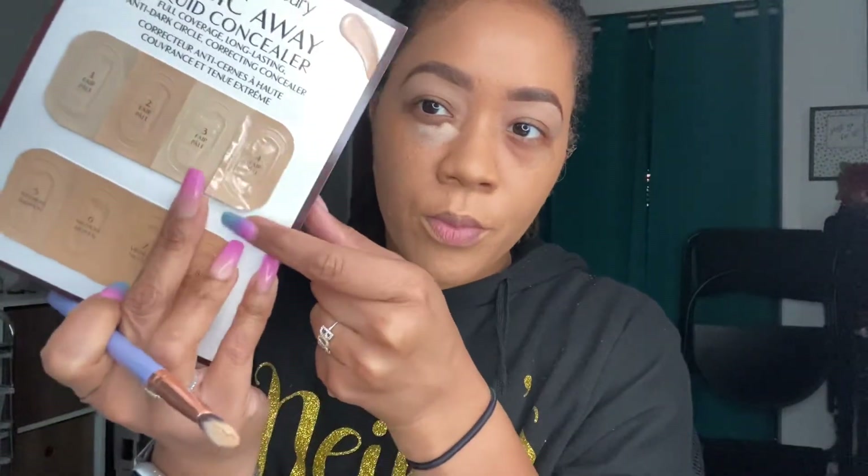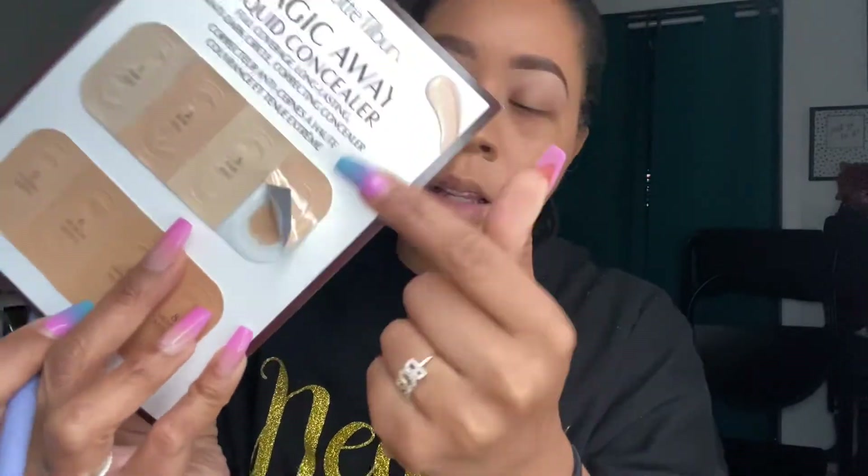When I bought my powders from Charlotte Tilbury they gave me some free samples, so I'm going to use the Magic Away Liquid Concealer. It's full coverage, long lasting, anti-dark circle, color correcting concealer — so you wouldn't need to color correct first, you could just go right in with it. I'm going to use shade number four... absolutely not, that's not showing right. We're going to go down to number seven and then eight.